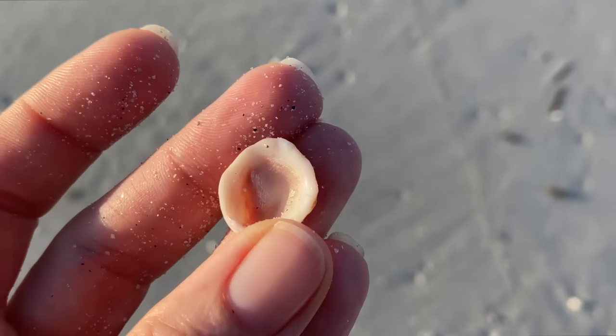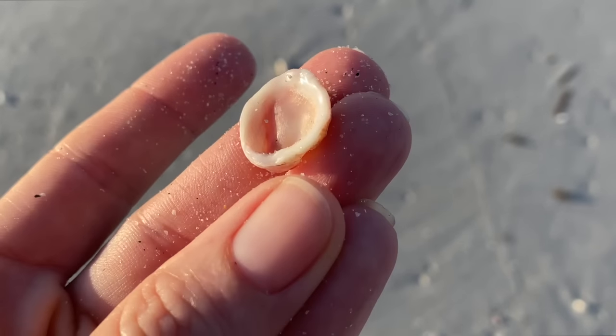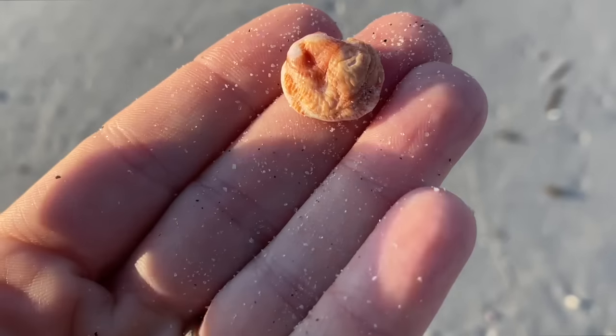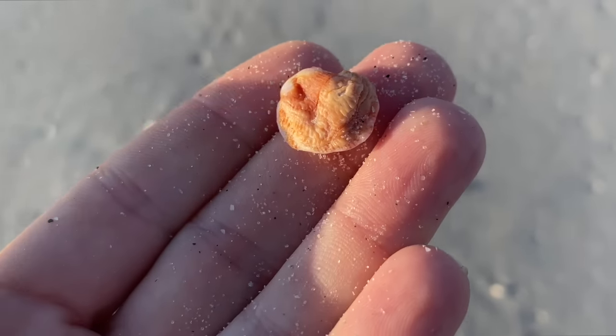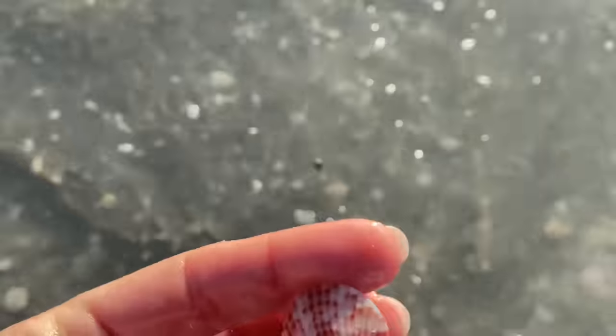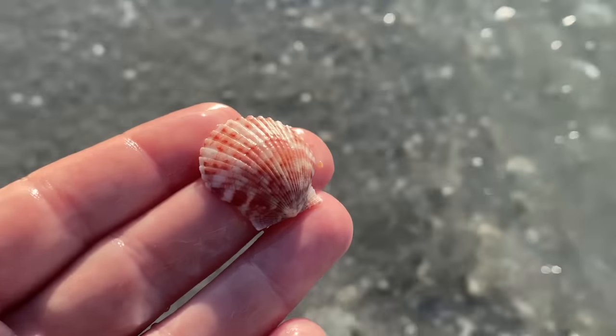This is a jewel box — specifically a corrugate jewel box. It's a little different than those spiny jewel boxes; it kind of looks wrinkled. And here's a calico scallop. It's quite lovely.